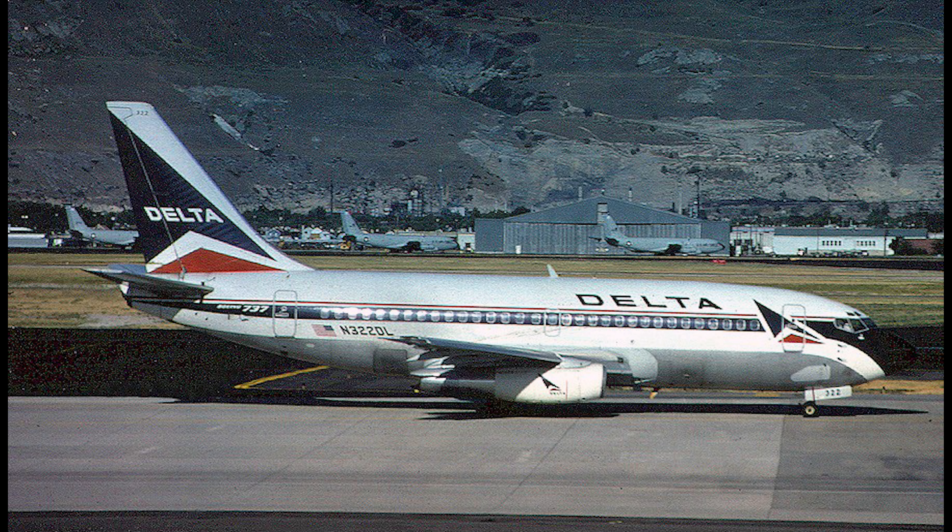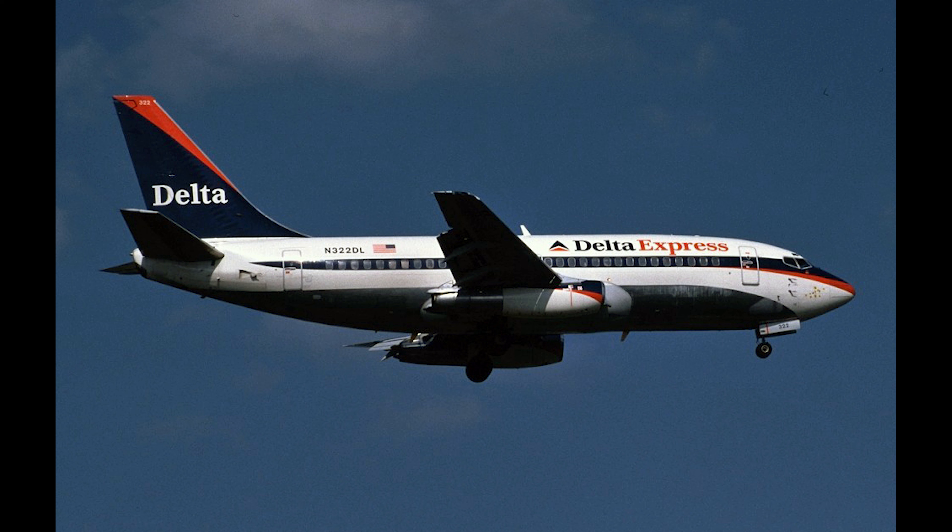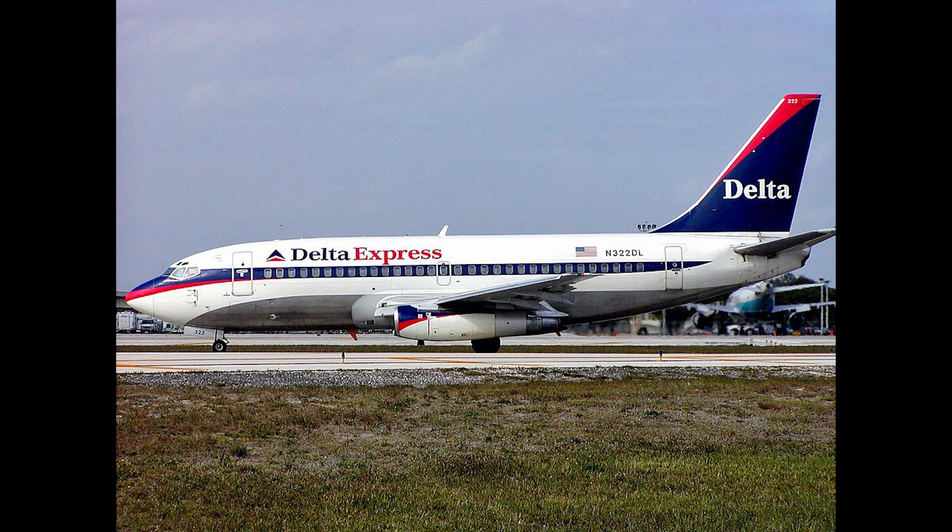This 737 was originally delivered to Delta Airlines in August of 1984. The aircraft initially sported Delta Airlines Classic Widget livery and was given the registration of N322DL. By mid-1999, the aircraft had switched over to the Delta Express Service and then was repainted in the Ron Allen livery by mid-2001.